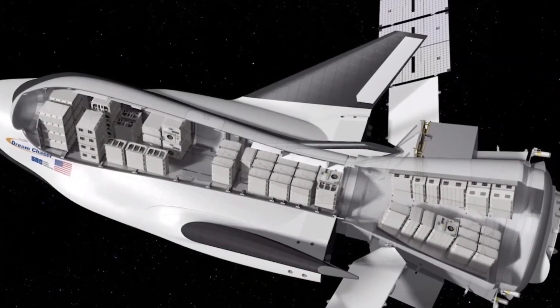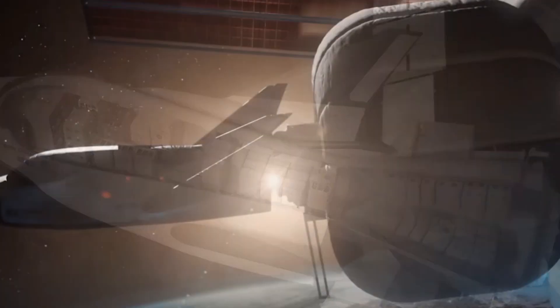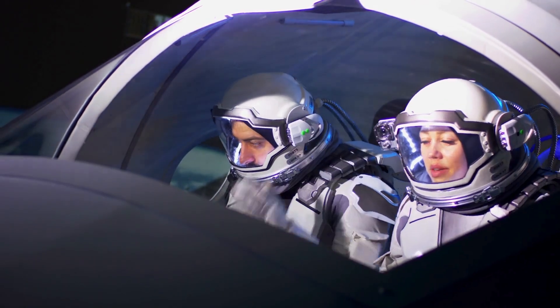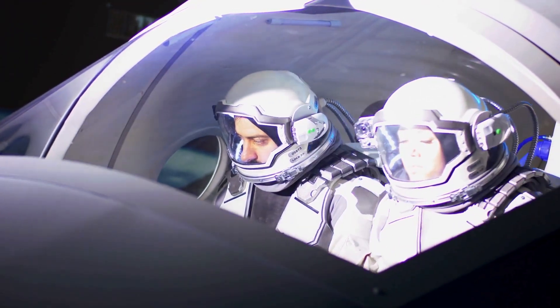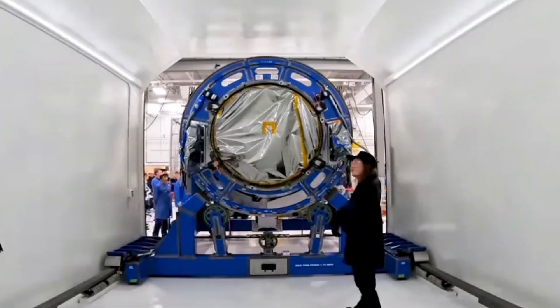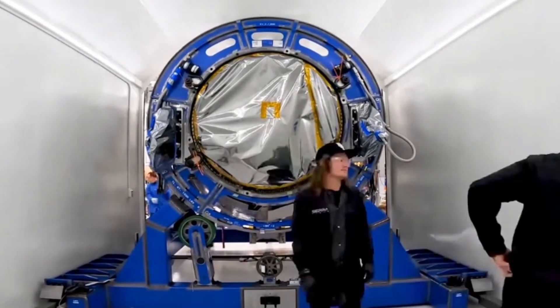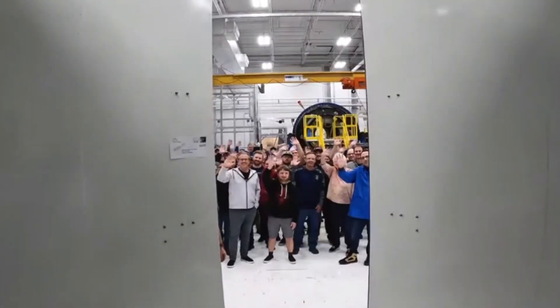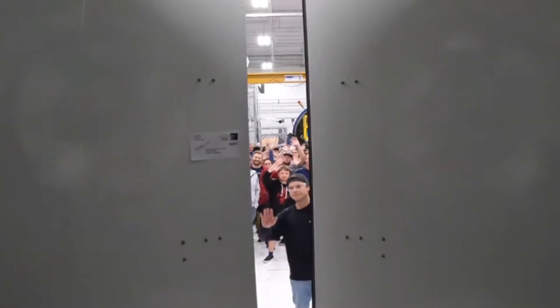The launch date will depend on the readiness of the Dream Chaser spacecraft and the Vulcan launch vehicle. This will be the second flight of Vulcan following the inaugural launch of Astrobotic's Peregrine lunar lander in late December. Sierra Space's Dream Chaser was awarded a Commercial Resupply Services II contract in 2016 and is set to embark on a minimum of seven missions to the International Space Station.